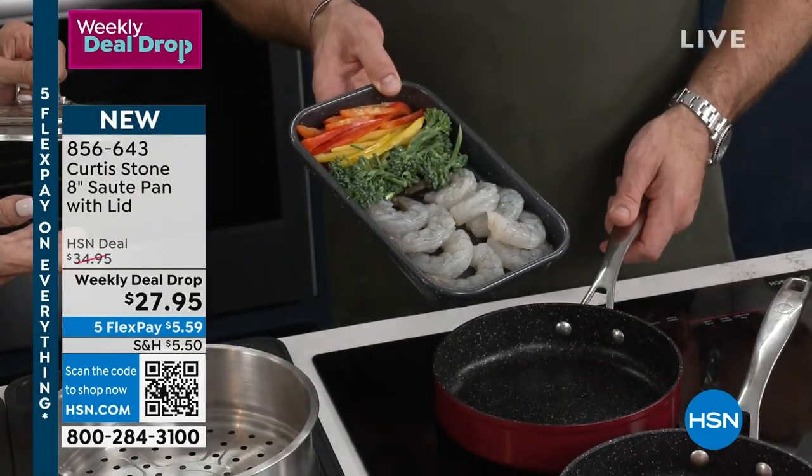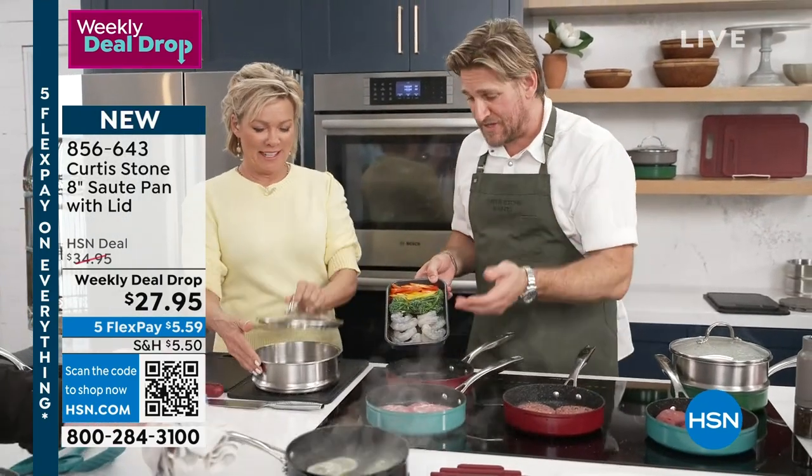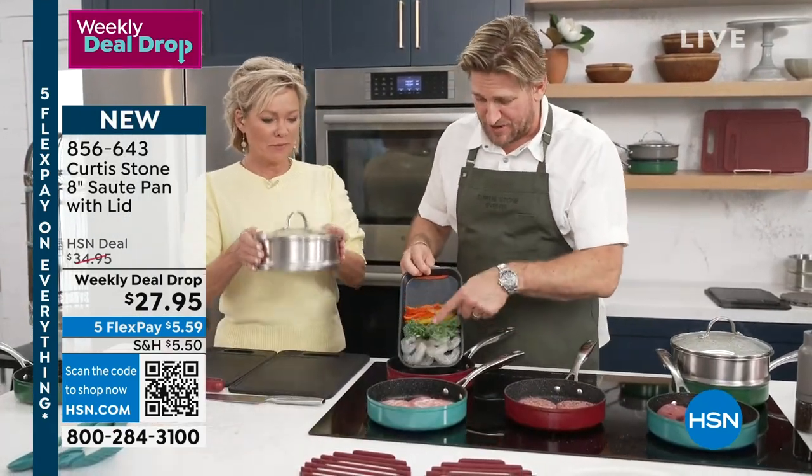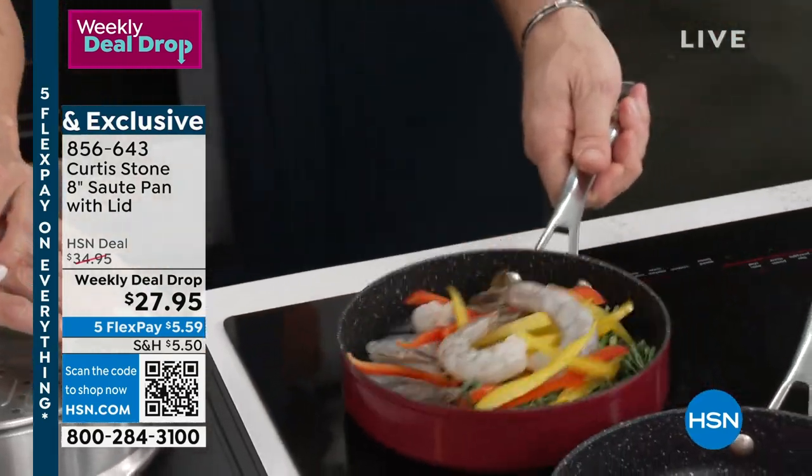I call it the dim sum palace. We have all of the potstickers available, the dumplings available. Look at the veggies and the shrimp also going in without any oil or butter. I literally give my pan just a little bit of a shake.